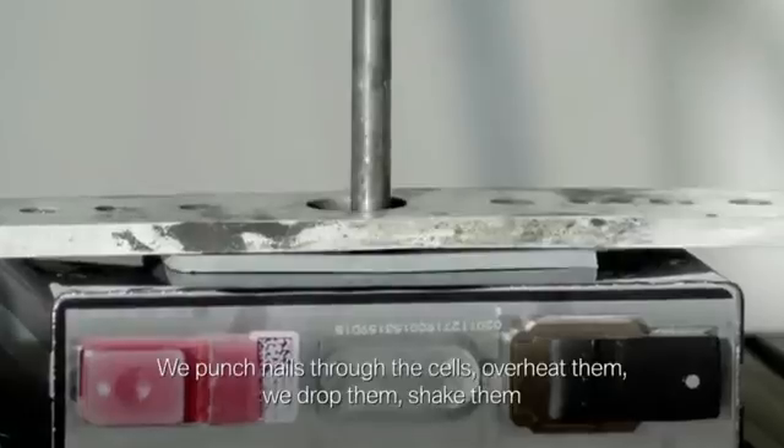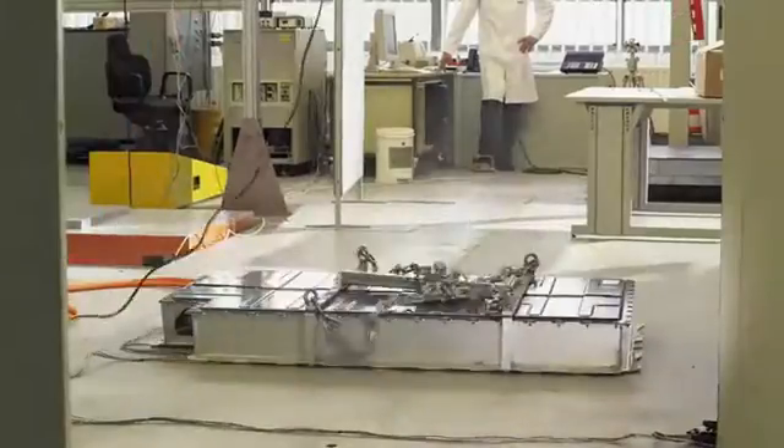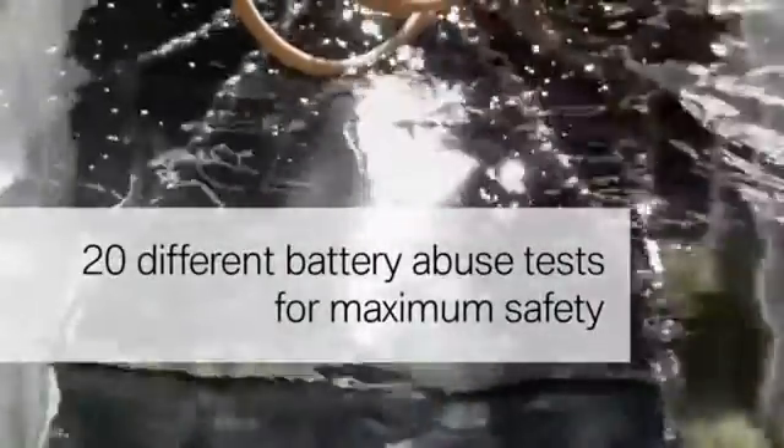We push needles through the cells. We overheat the cells. We throw them down. We push them down. Every single battery will be tested on pressure and water. Whether they are required to withstand desert sands or flooding, this module will survive almost anything.